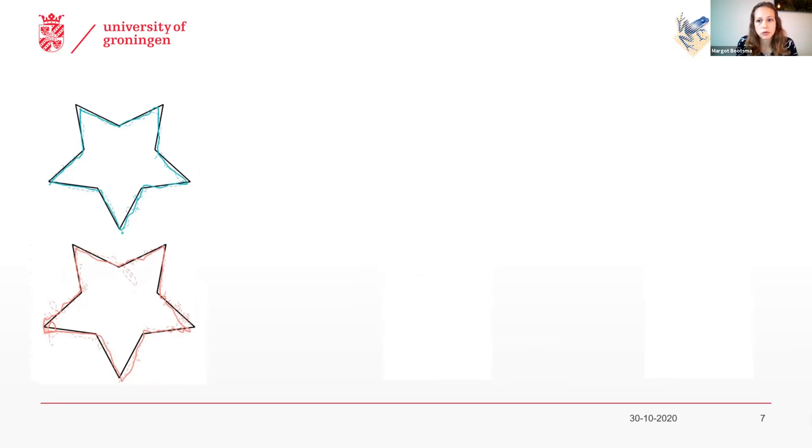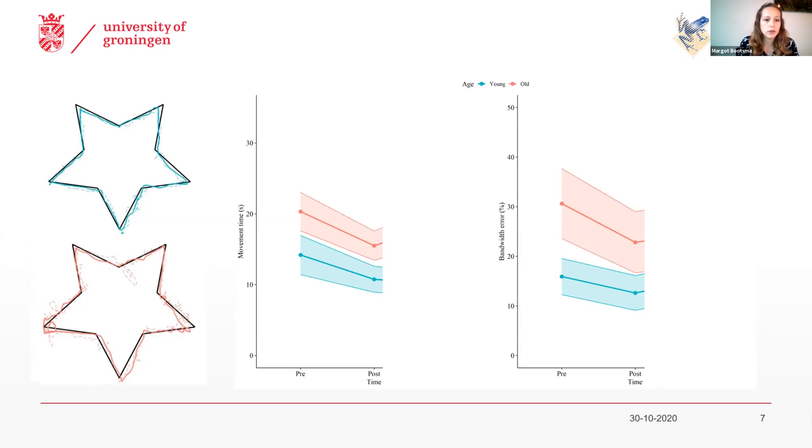This is also what we see reflected in our outcome measure. We quantify motor performance both in terms of movement time — the time needed to execute one trial of the star, which is a measure of speed — and we have a measure of accuracy, which is the bandwidth error, representing the percentage of samples in a trial in which participants were outside the width of the wall of the star. For both outcome measures, lower scores mean better performance. There were indeed differences in motor performance between older and younger adults — older adults had worse motor performance — but their rate of learning, the slope of improvement from the pre to the post test, was actually quite similar for speed. And the rate of learning was even a bit higher in older compared to younger adults for accuracy.